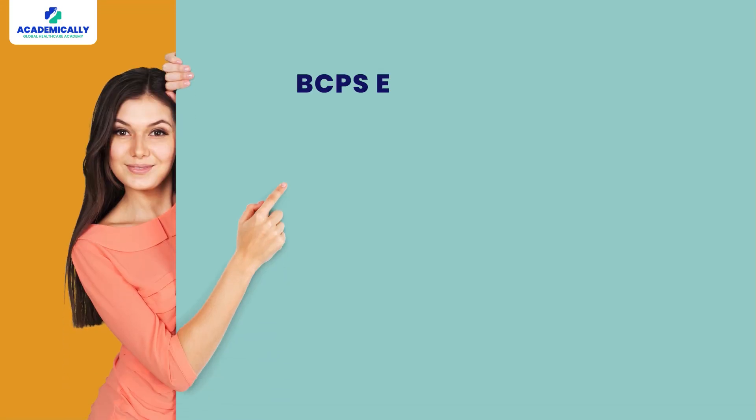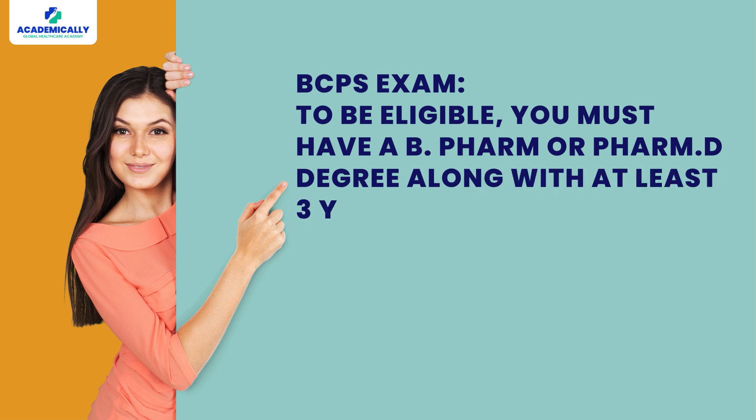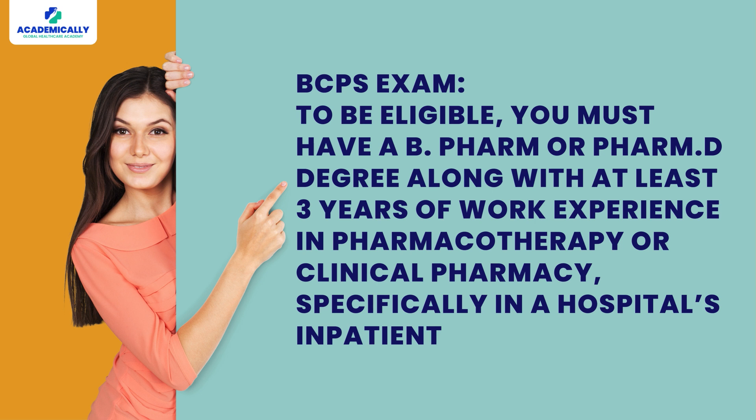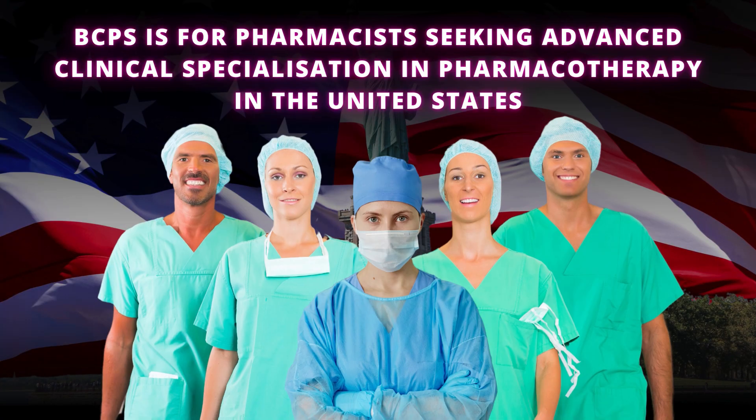In contrast, to be eligible for the BCPS exam, you must have a B-Pharm or PharmD degree with at least three years of work experience in pharmacotherapy or clinical pharmacy, specifically in hospitals or the inpatient department. So, OPRA is for those who want to practice in Australia, while BCPS is for pharmacists seeking advanced clinical specialization in pharmacotherapy in the United States.